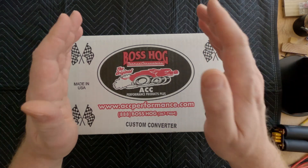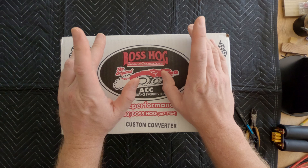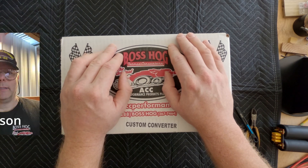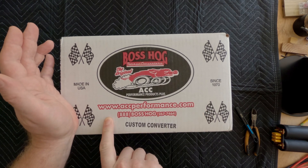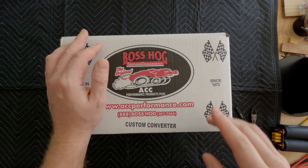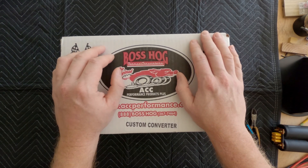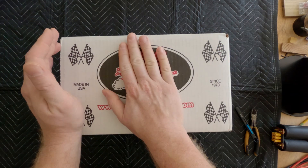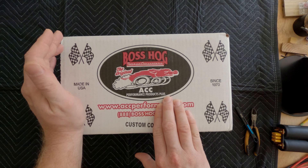The old converter was about 10 years old — it really didn't owe me anything. It was actually really well built. My buddy Nelson happens to own ACC Performance, which actually stood for, at one point in time, Alabama Converter Company. This company's been around since 1970 and Nelson has owned it for 17 years. So Boss Hog Converters is the brand, and the company is ACC Performance Products.